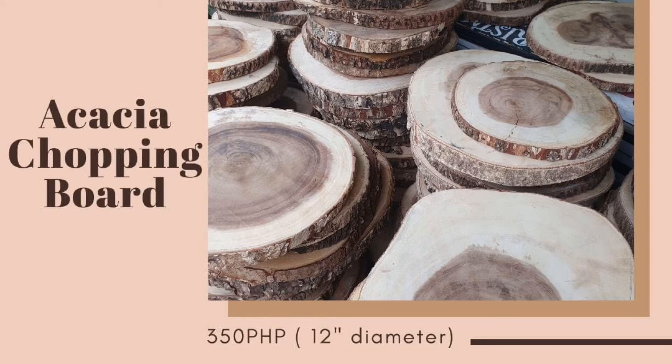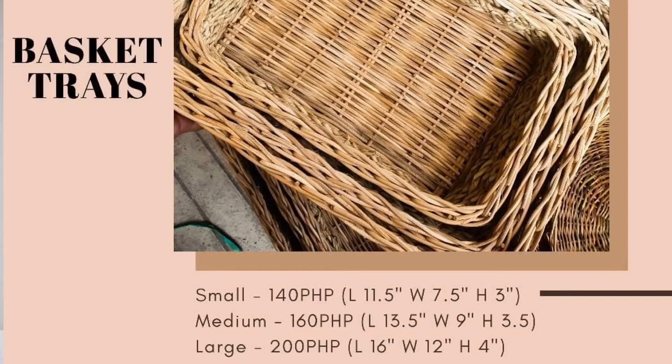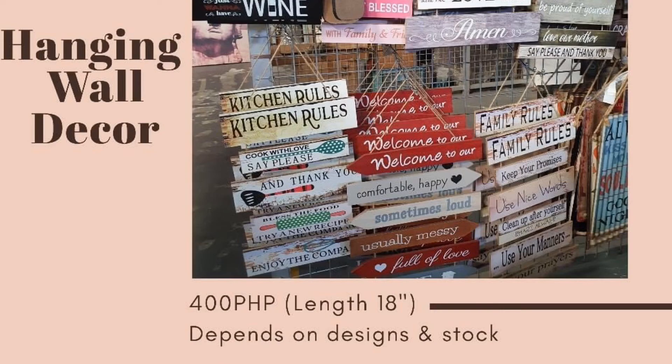They also have Acacia chopping boards with a 12-inch diameter, costing 350 pesos each. They also carry basket trays in three sizes. And if you're looking for hanging wall decors, they have those in different designs as well.